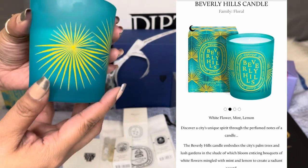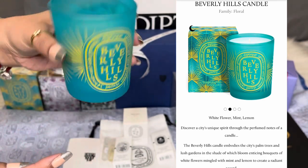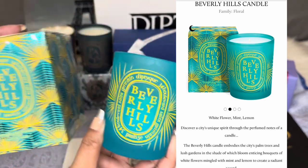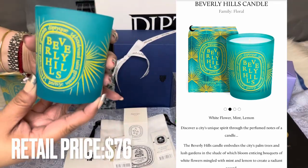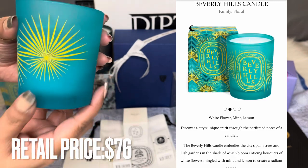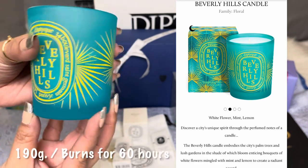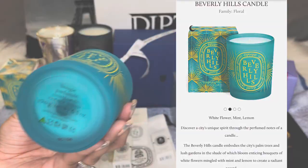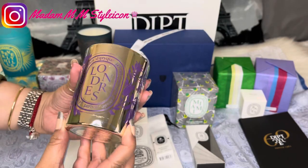The Beverly Hills candle embodies the city's palm trees, lush gardens, and the shade of witch bloom — enticing bouquets of white flowers mingled with mint and lemon to create a radiant accord. This retails for $76 — it used to be $74 but they increased the price. It's in the standard size, which is 190 grams, and burns approximately 60 hours.